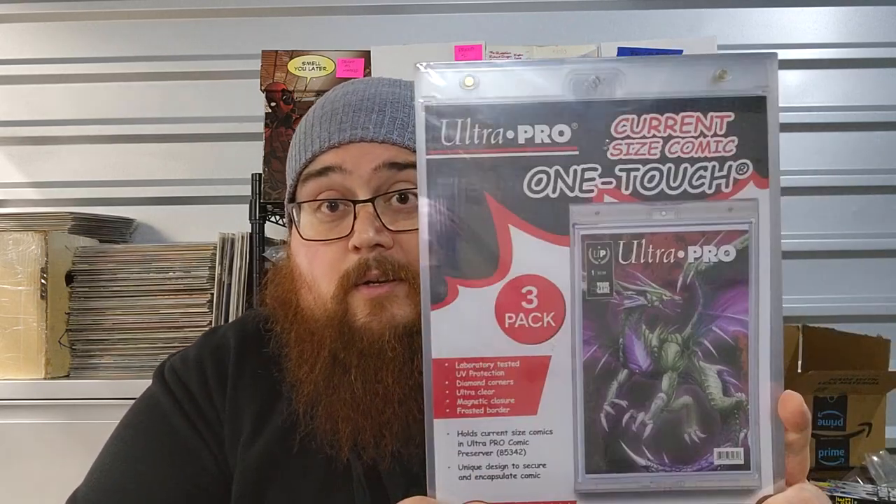I do like the look of a slabbed book, and I have an alternative for you raw collectors out there. It is Ultra Pro's OneTouch comic holders. This is a three-pack of them. These things are amazing. I love them so much.